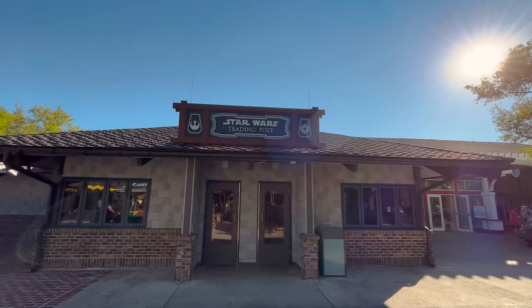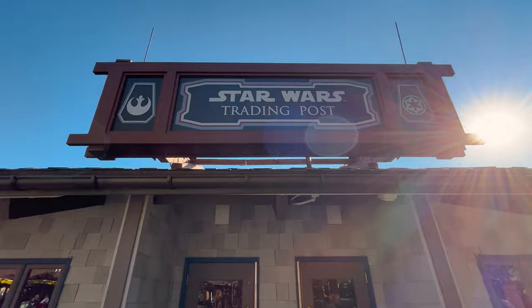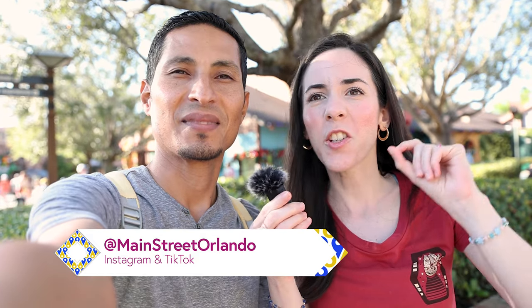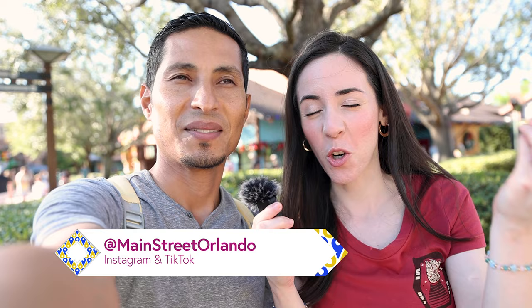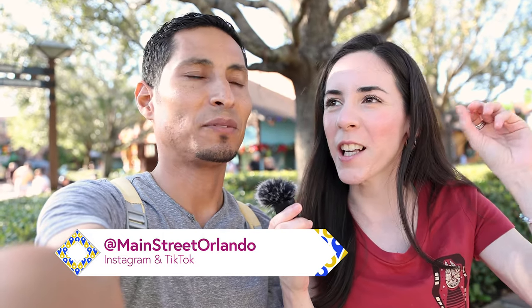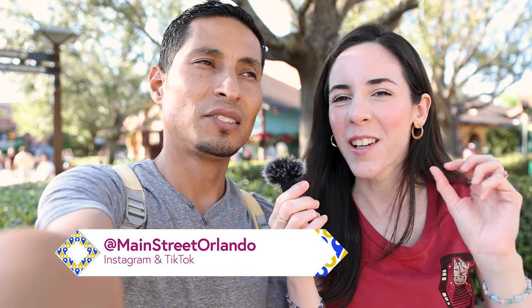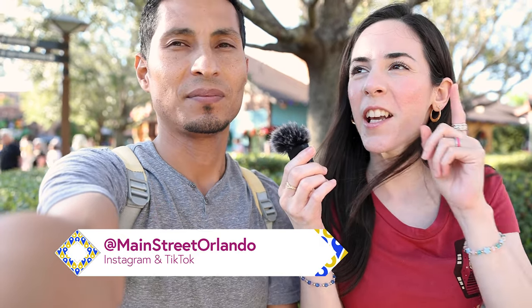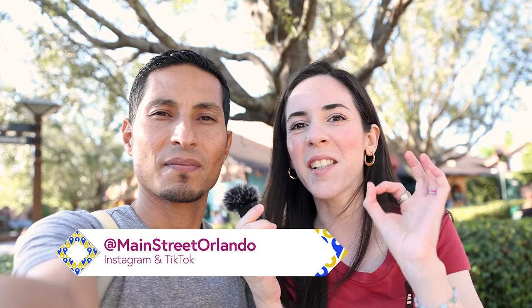Now we're going into Star Wars Trading Post. We have Emil here with us today — we haven't been able to introduce him because it's been a really full store today, being Saturday. The Galactic Outpost is a very small store, but this Trading Post is like three times the size. At the Trading Post, you'll find a lot of the Galaxy's Edge merchandise, even the Legacy Lightsabers. Let's go inside.